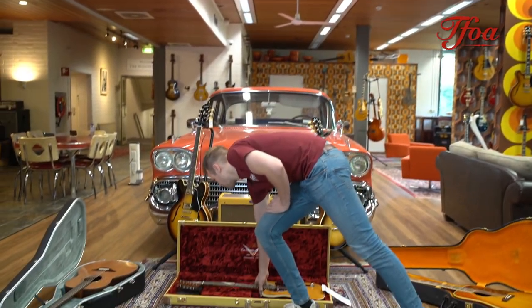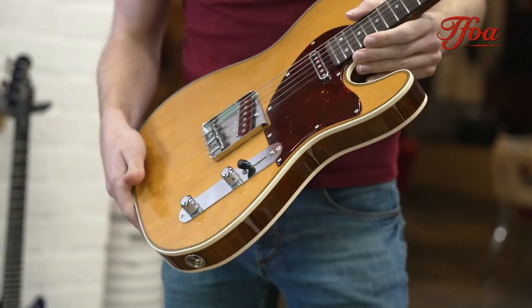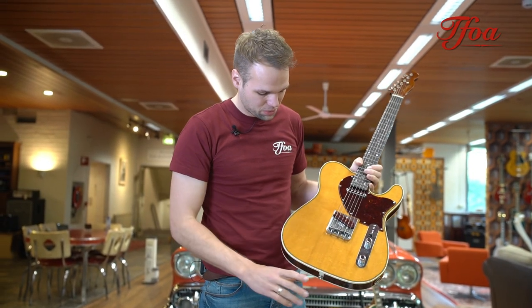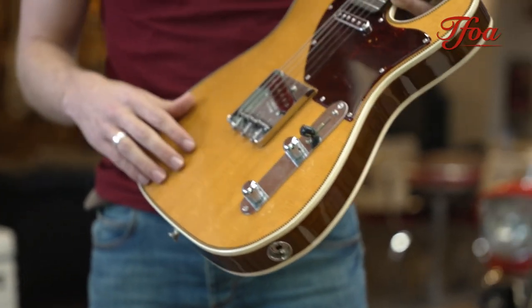The next one up is quite a rare one as well. This is the Founders Design Fred Stewart Telecaster. You wouldn't say it, but this guitar is inspired by a D28 — you can see the herringbone trim and the spruce top. It's a little wink towards the acoustic way of making guitars, but I find it super nice on the Telly.